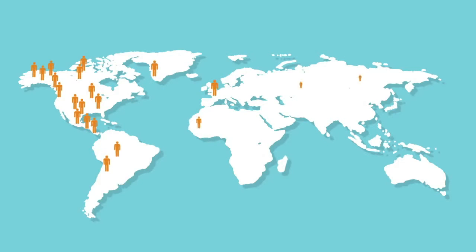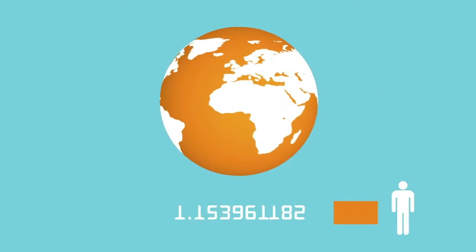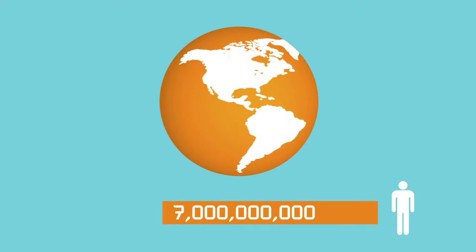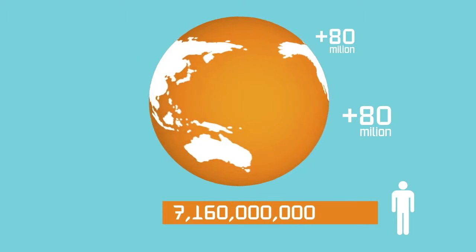The world around us is changing rapidly. Its population continues to grow at an amazing rate, already numbering as many as 7 billion people. According to the United Nations, the world's population increases by 80 million people every year.